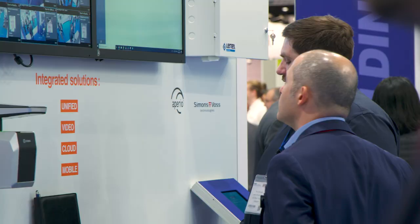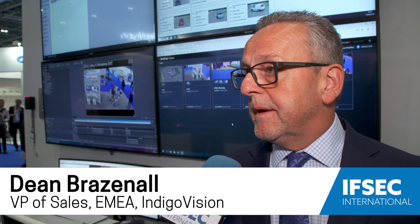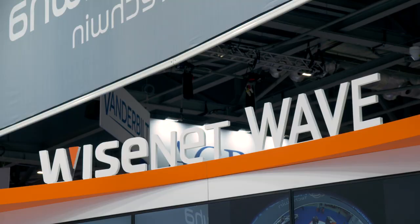Really enjoying being here at IFSEC today. Great show, loads of people, and happy people more importantly. It's been an amazing day for us and we'll generate a lot of business from it. You have to be here to capture a lot of people in one place. It's a key show in the UK — it's certainly the highlight of the industry of the year.